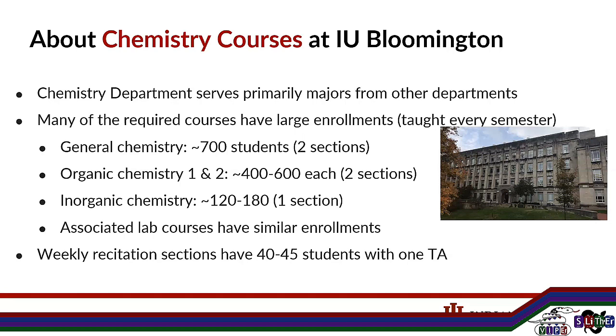I want to orient you to what we think about as 'large' at IU, because it's very different depending on where you are. We serve primarily majors from other departments. Not only are our courses really large, they're also not actually going on in chemistry for the most part. About 20% of our incoming students in the first four courses are actually going to go on into chemistry. Most are biology, psych, or neuroscience, and they're really only taking our classes for pre-med.